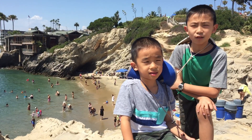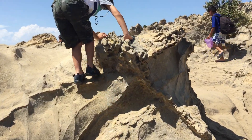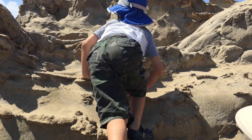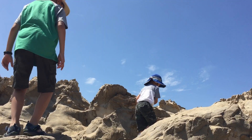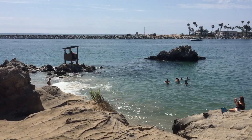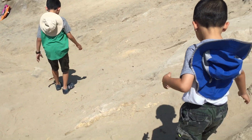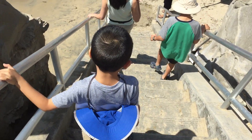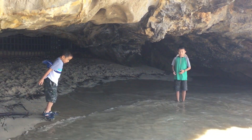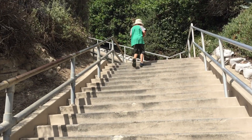Our next stop is Pirate's Cove. To get there, Brother and I have to climb over this rocky hill. Once we get there, we'll see small caves that are tucked into the rugged sandstone promontory. Pirate's Cove Beach is presumably named for the swashbuckling silent movies once filmed here. We finally made it to the beach. Oh no, the tide is rising! Quick, let's take a picture before the water comes back. We're leaving Pirate's Cove by climbing up the stairs.